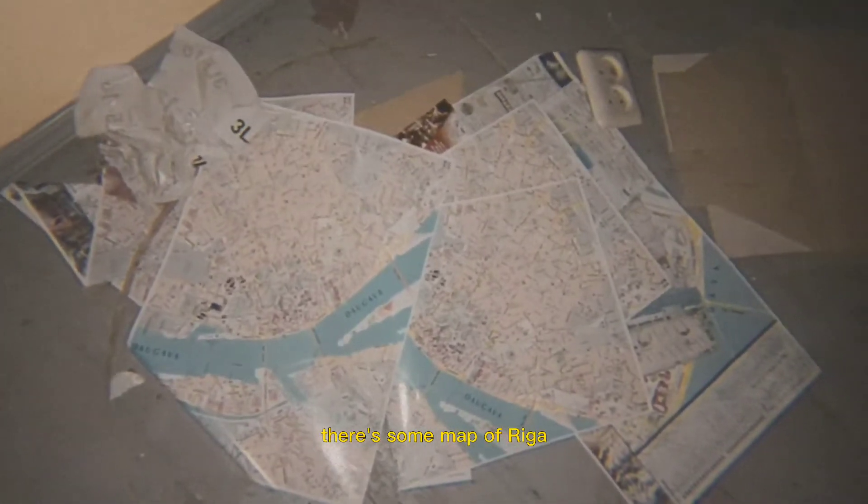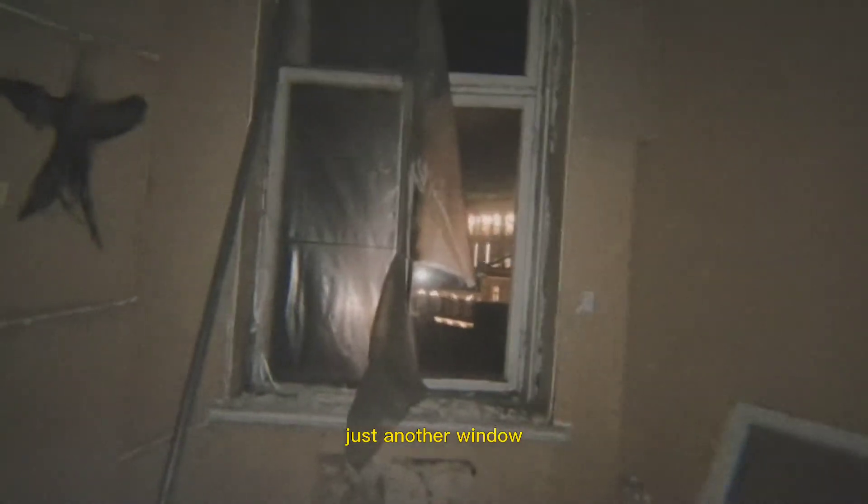I hear some pigeons. Quick look. This looks like it used to be a guest room, I guess. This is probably a bedroom. There's some map of Riga — just another window with a view of Riga.